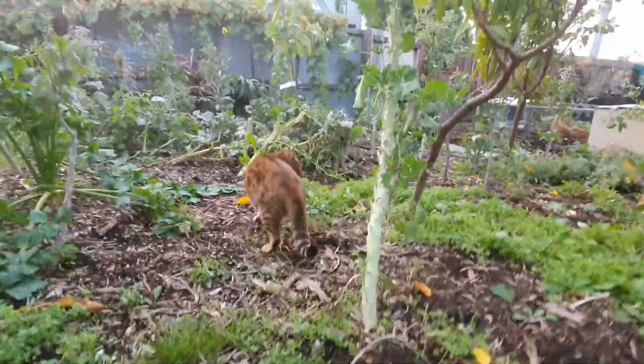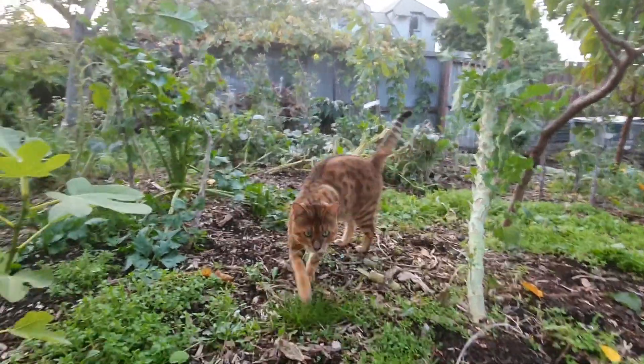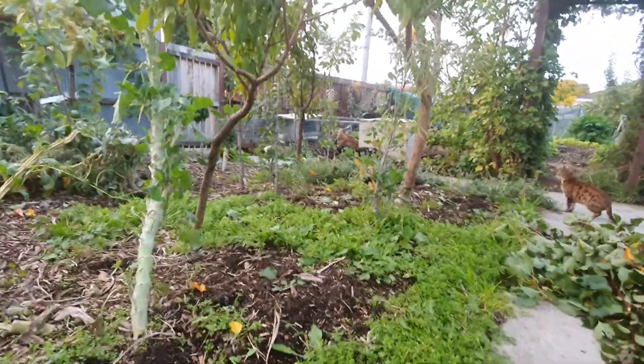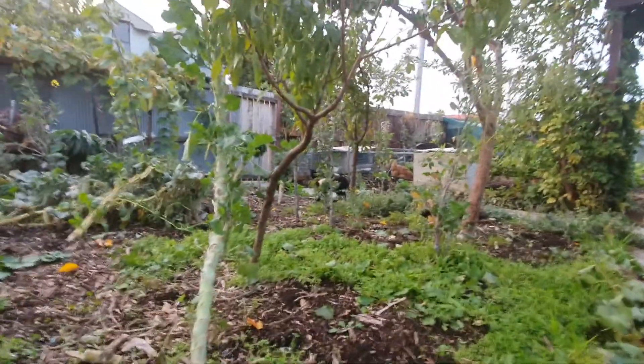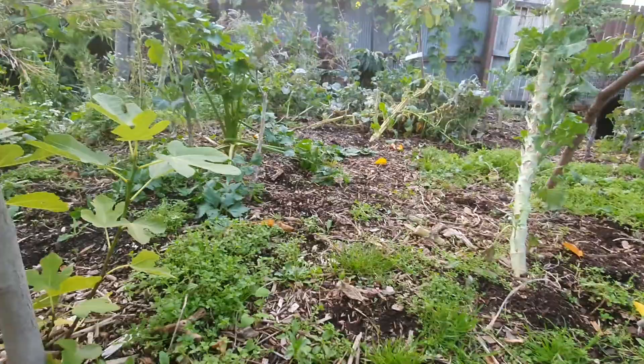There's one - hey Wolf, good boy. And this space here will transform - it looks like a mess right now.